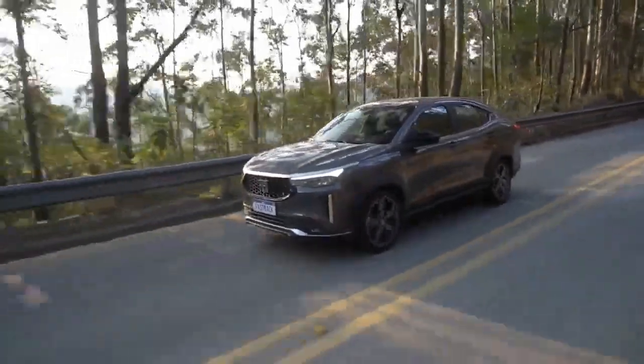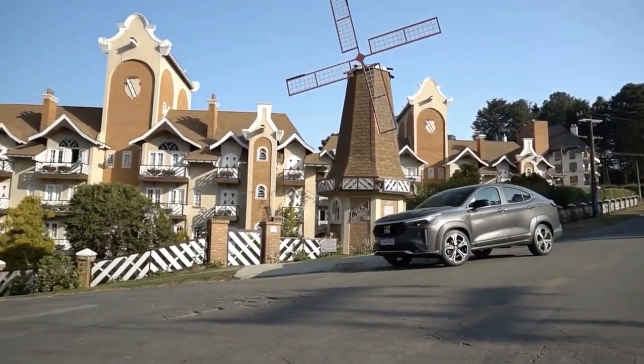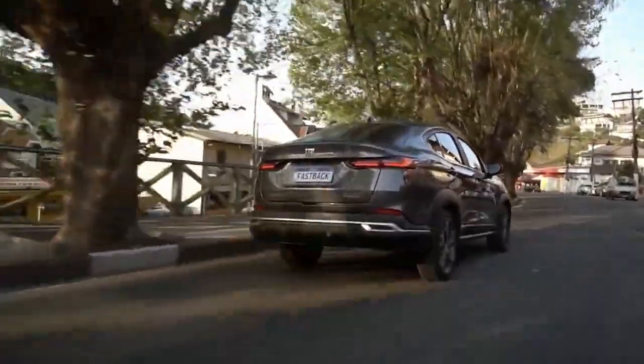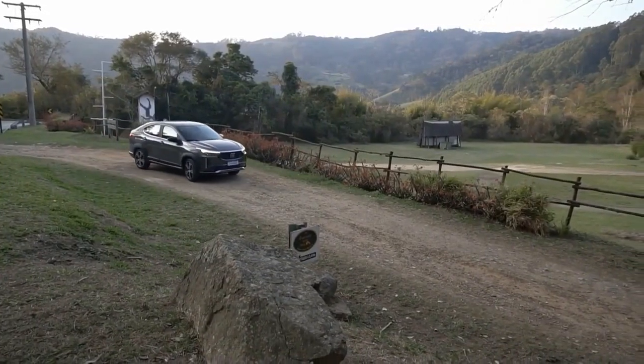Fiat is preparing to revolutionize the market once more. After introducing the sport utility pickup and developing passenger cars in the Brazilian market, this time around comes its first SUV coupe — the brand-new 2023 Fiat Fastback.